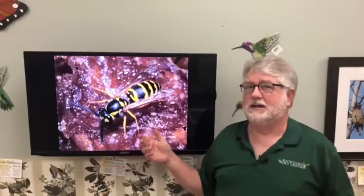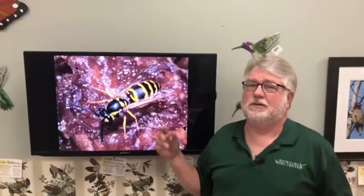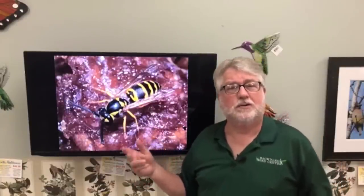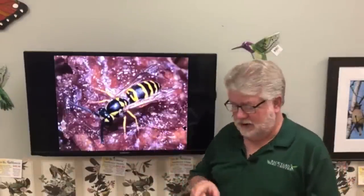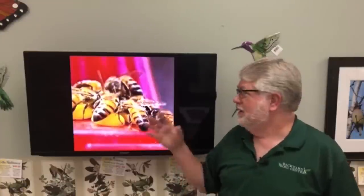The ones you don't want are wasps or yellow jackets. Yellow jackets like sugar water as well, and these are predatory wasps — they are not pollinators. They are important predators on some agricultural pests, so we don't want to kill all yellow jackets, but we don't want them around our feeders. Occasionally you will get yellow jackets on a hummingbird feeder, but you won't get a swarm like you do with bees. Once a hive of bees finds a good source of sugar water, they'll be all over it.